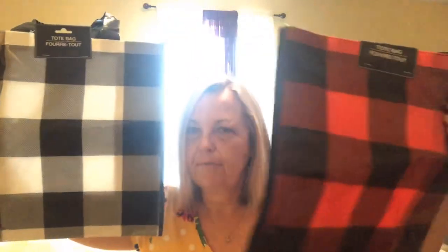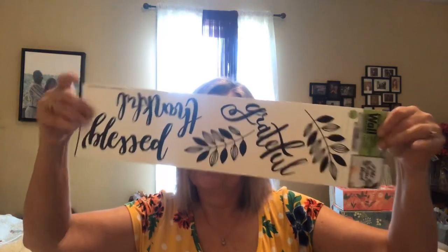I finally found the Buffalo Check bags — I got the red and black, and the black and white. Been on the hunt for those, I just like them. They are the plastic-y type. And the sticker says Thankful, Blessed, and Grateful — I'll use that in a DIY. Picked up some of the mini clothespins for a garland that I'm working on.